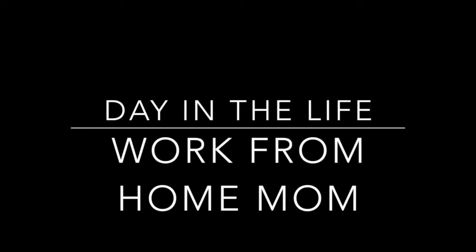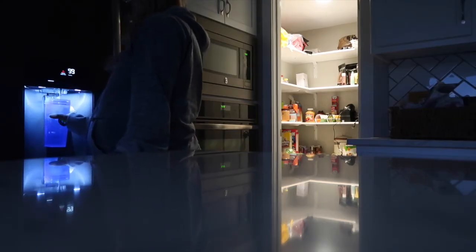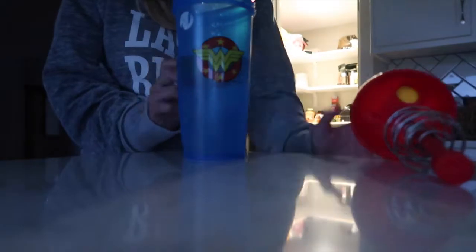Hey guys, welcome to today's video where I'm going to be showing you the reality of being a work-at-home mom, and that starts with my day starting before everybody else's in my family.